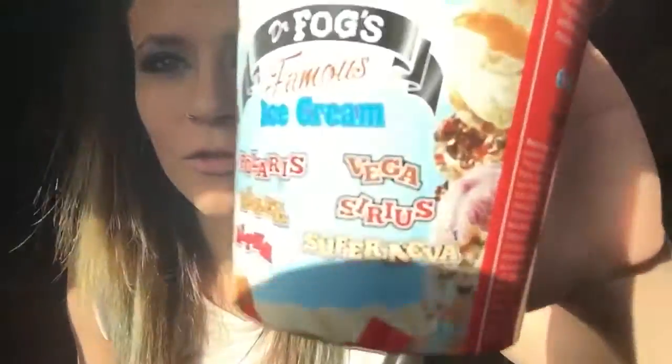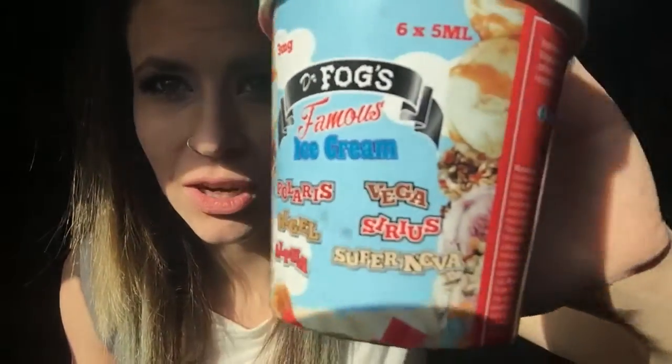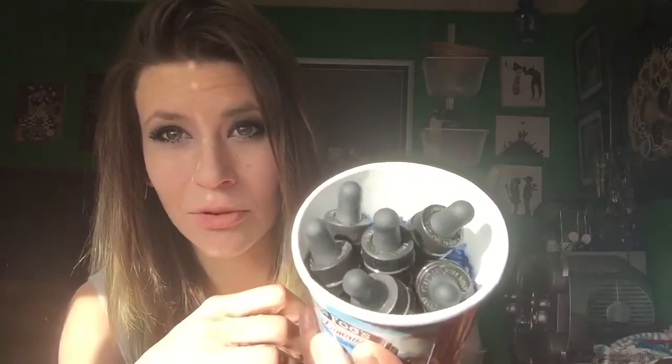Hey guys, Dawn of Lady Clouds here. Today I will be doing a review on something I'm extremely excited about. I have number one of — I'm not too sure how many of these are going to be made — but I have the first one. That's right guys, the first one. It is Dr. Fogg's Famous Ice Cream. They have six flavors, and they sent me this cute little bucket of all their flavors as samples.